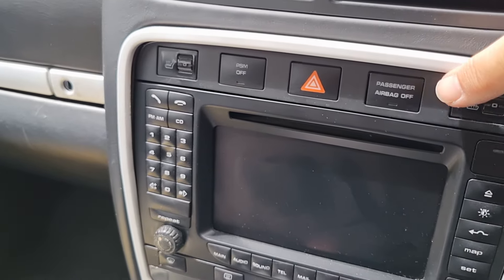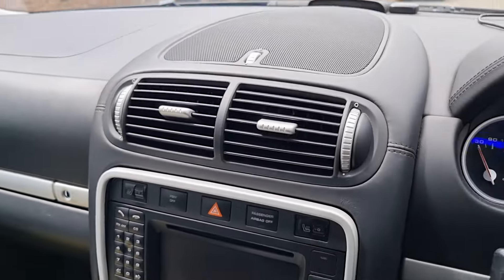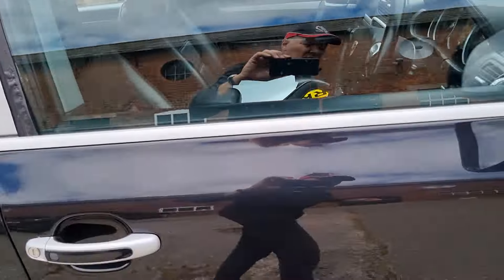Heated seats work. This trim wants clipping back in a little bit better. A very short list of niggles really, given a car like this. One of the windows clunks a bit — the rear one.